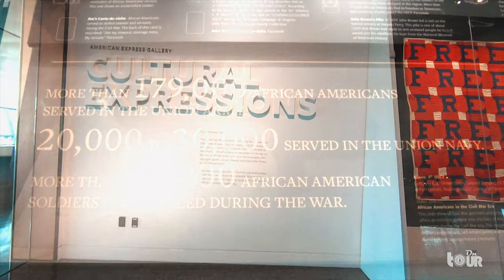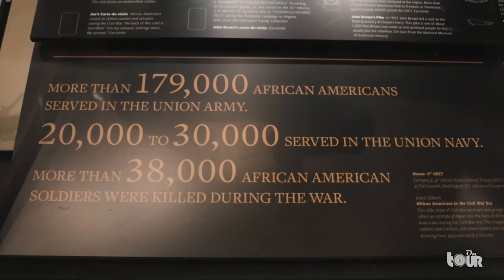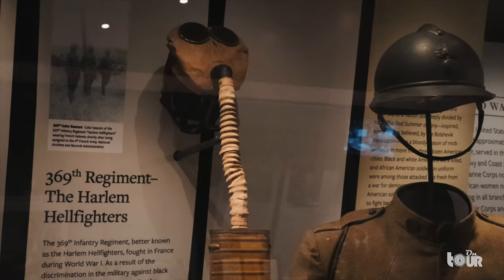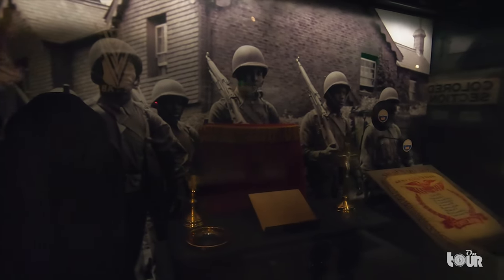And if we dive into history, African Americans have been silent in the shadows — from World Wars and the Harlem Hellfighters to the inclusion of African American women in the military. They've always played a major role in protecting America.